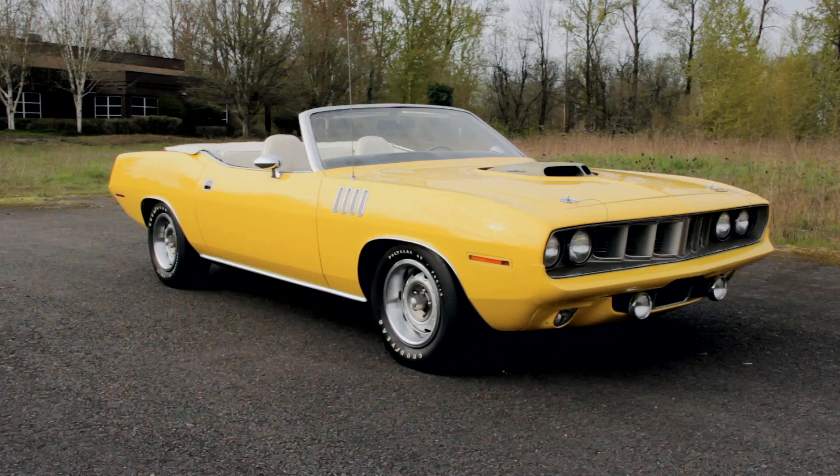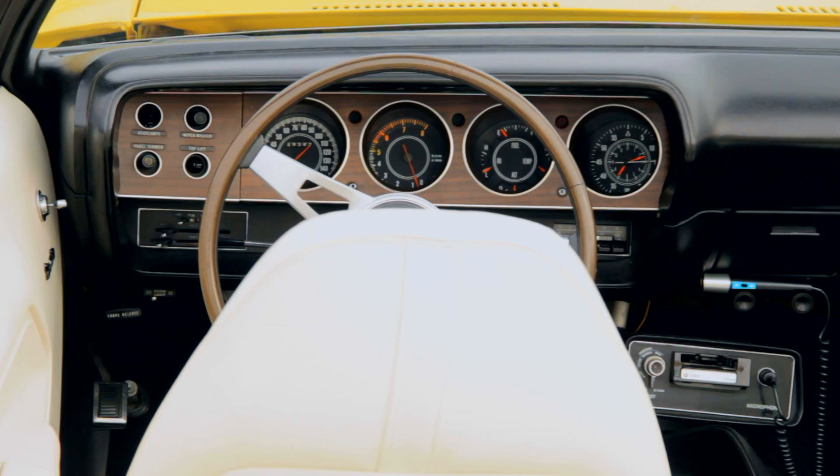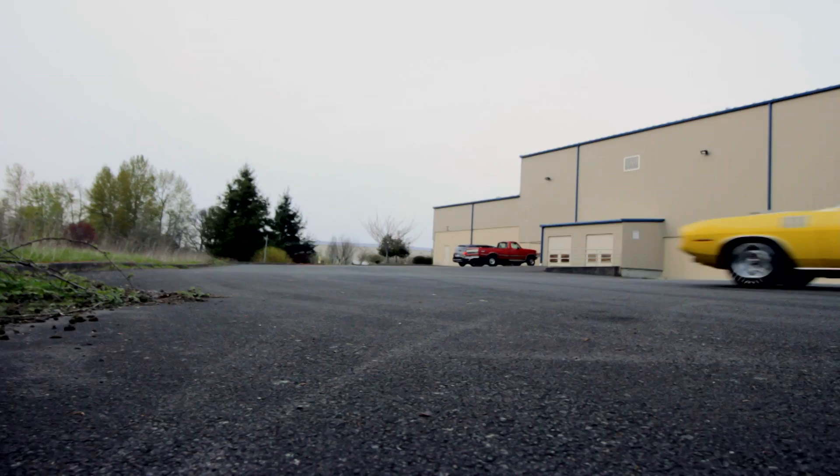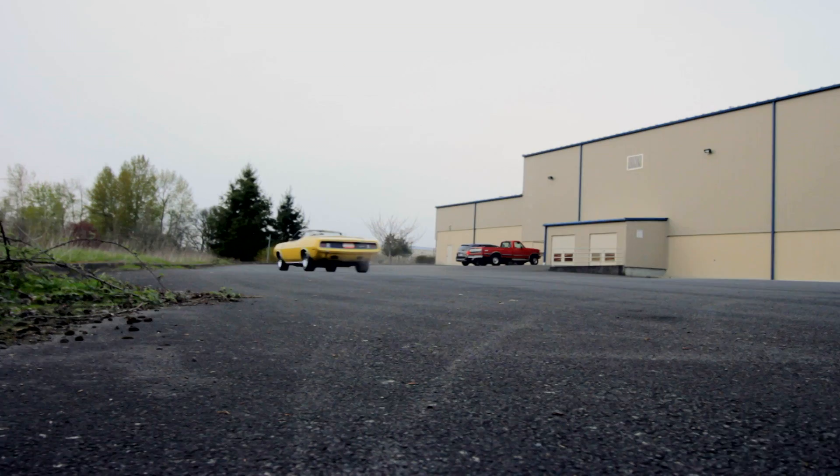With the power top down, our '71 almost looks like a peeled banana, with its lemon-twist yellow exterior and white high-backed bucket seat interior. The dash is stuffed with the rally gauge package, and the AM-FM radio features the unusual optional tape recorder. This allowed you to record your favorite tunes off the radio, or use the microphone to dictate your thoughts as you drop the hammer on 425 horsepower and 490 pound-feet of torque.